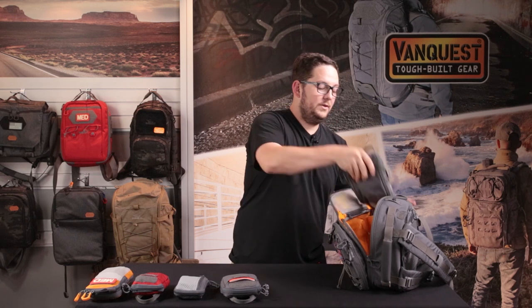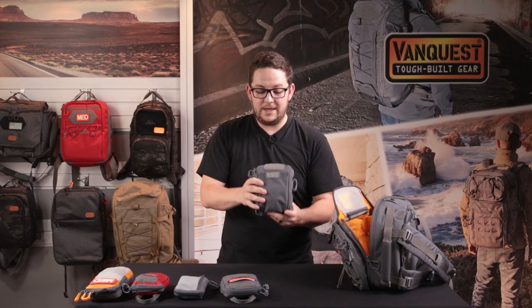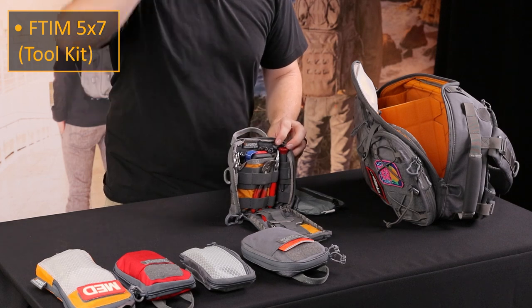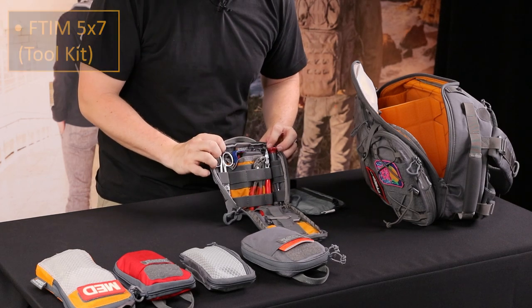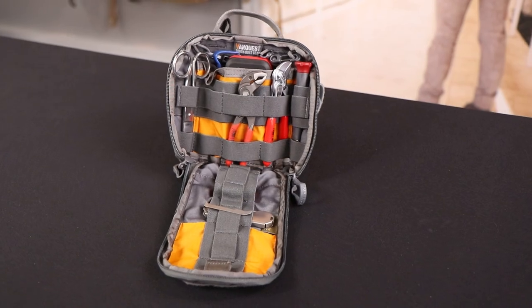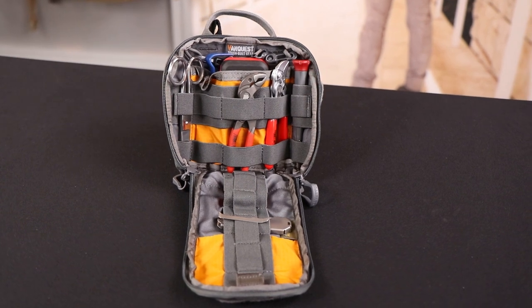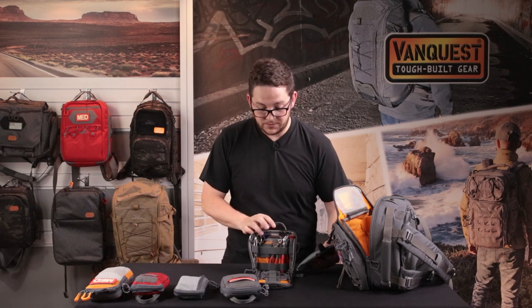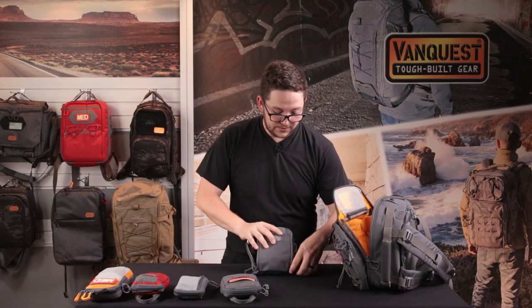My personal favorite kit in my Javelin is the FTIM 5x7 — this serves as my EDC tool kit. It's a great form factor for keeping tools organized and there's a good amount of depth. I have nip-x pliers, precision screwdrivers, shears, a utility blade, a pry bar, a small ratchet set with additional sockets, and a random zippered pouch. This handles most little repairs I might come across throughout the day. I'm not remodeling a kitchen with it, but it gives me a lot of capability in a really small form factor, and there's still plenty of room to expand.